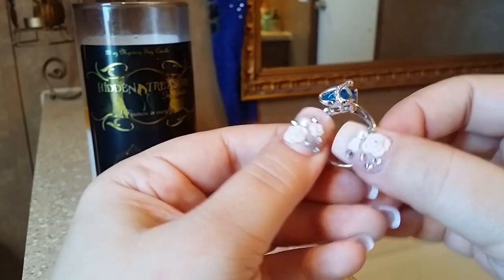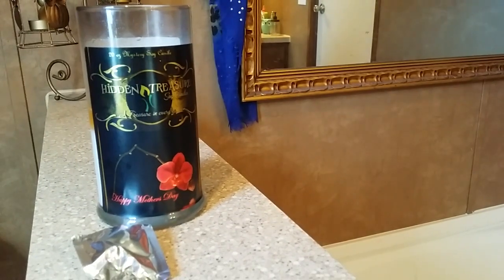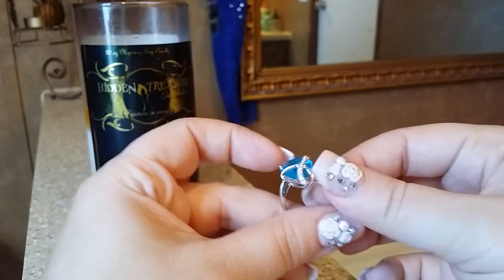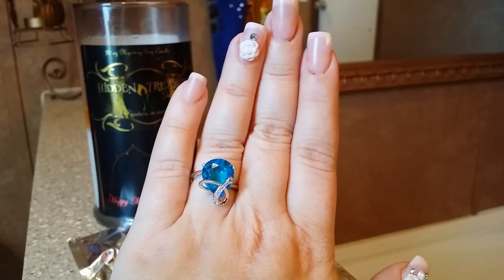Oh, I love — look at this stone! Very big and beautiful. Let's see if it's marked. It's kind of odd for a Hidden Treasure candle because most of theirs are at least marked like 'nine to five plated.' But there's actually nothing marked on this ring. Even for costume jewelry it's really, really pretty, and it fits — so it's got to be like a size eight. It's so pretty, I love love love it.